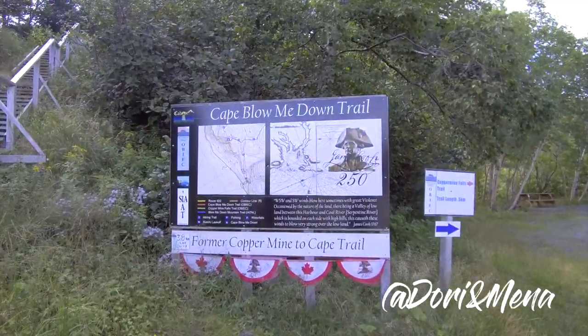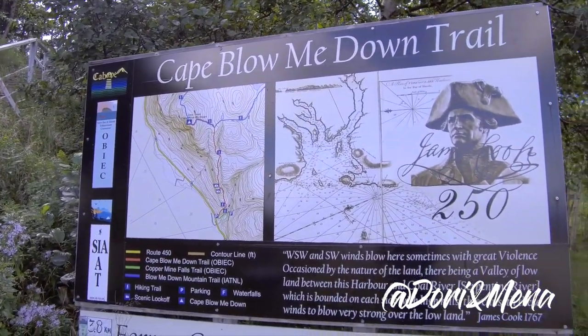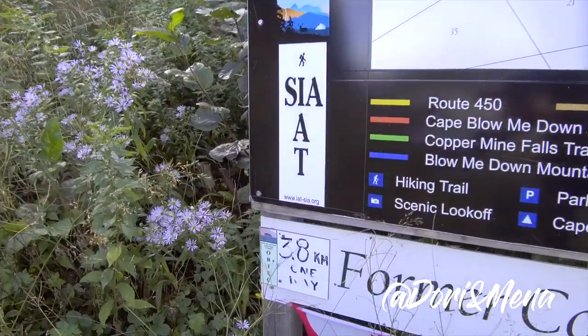Today we're doing the Cape Blow Me Down Trail and it should be a four hour hike. We originally did the Copper Mine Falls Trail — that one was about a 10 minute hike but it's beautiful because you get to see a nice waterfall. This one is 3.8 kilometers each way, so 7 kilometers total. It's going to be a big hike, probably a moderate one, but hopefully not as painful as yesterday's Green Gardens hike. Let's get started.